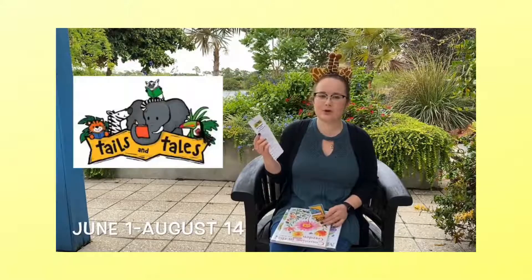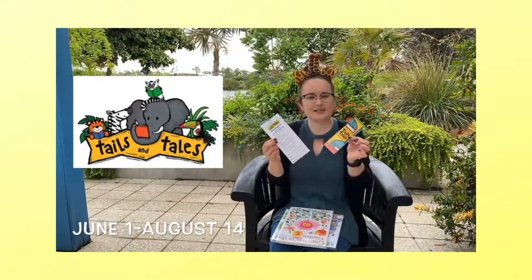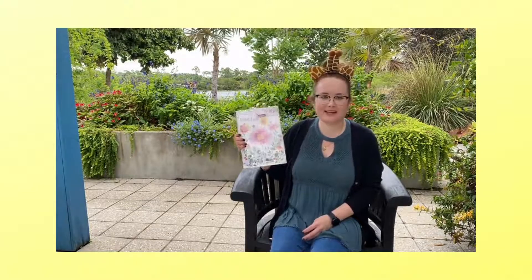You can also sign up at the library for our summer reading program called Tails and Tales. You can get a bookmark which is a reading log and some other cool things at the library. The first book we're going to read is called Counting in the Garden by Kim Parker.